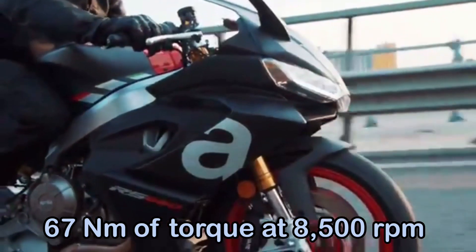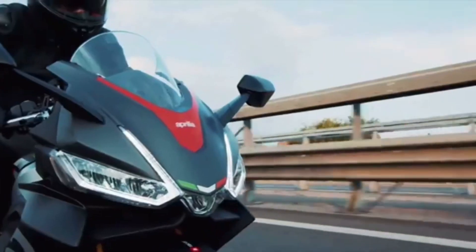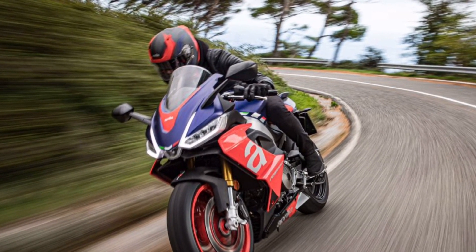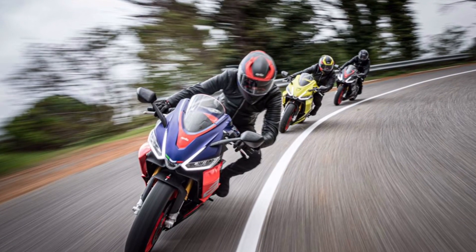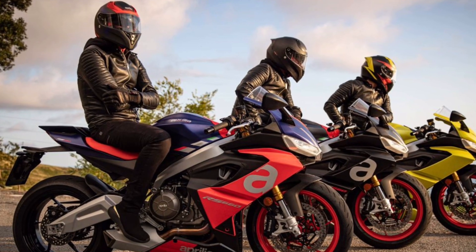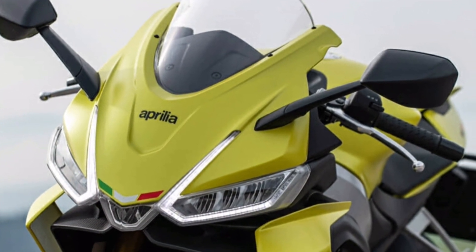With an 11,200 rpm redline, an offset firing order makes the RS660 behave like a V-twin. 80% of the RS660's engine torque is available at 4,000 rpm. Twin 48mm throttle bodies connected to variable length intake tracks provide optimized power delivery at high and medium revs.